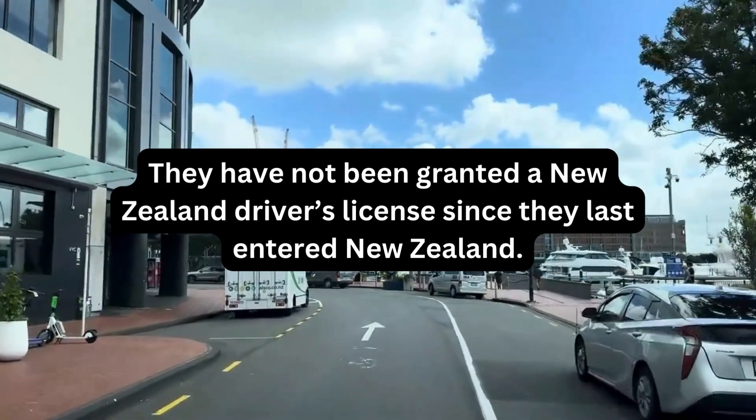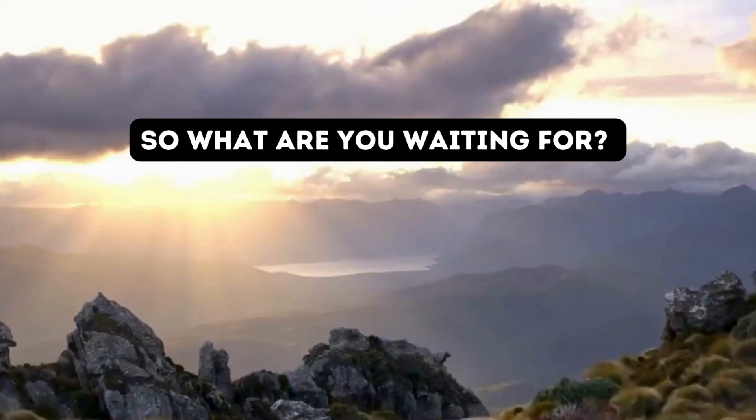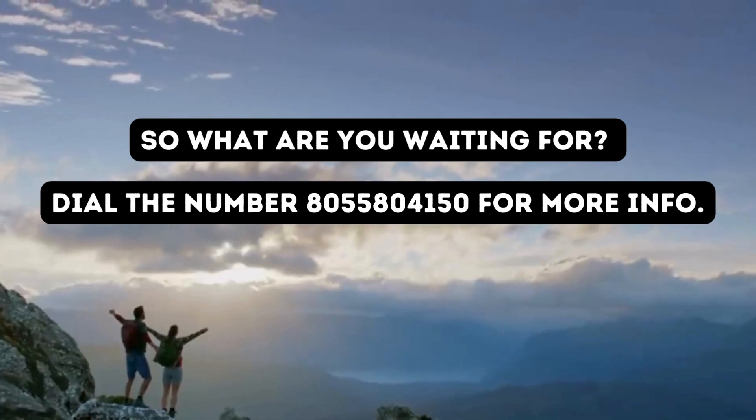And that's all you need — you can apply for it. So what are you waiting for? Dial the number 0800 558 0415 0 for more info.